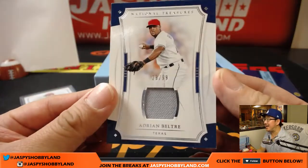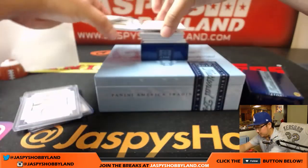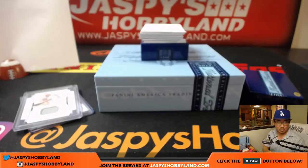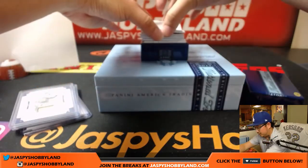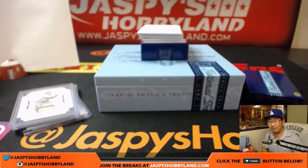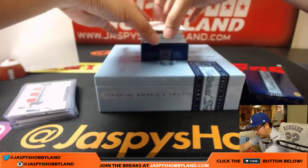Adrian Beltre, 29 out of 99, relic — four, Megan with another one. 10 out of 10, Hack Wilson, piece of Hack Wilson's bat, nice game used material — for Ed and the number zero. Next up is 33 out of 49, six-swatch signatures — that is Nomar Mazzara for Kev California. What a break for Kevin!